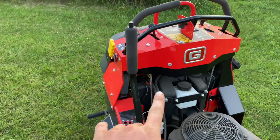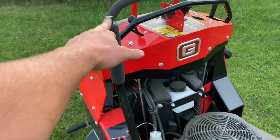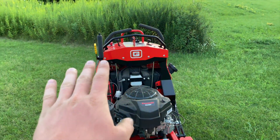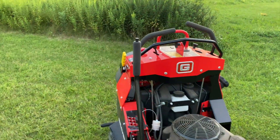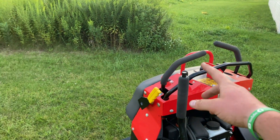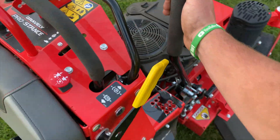A lot of complaints that people say about the Pro Stances is this handle being so high up, hitting tree branches. But the handle is actually super nice because it's at the right height. I think the reason why it's so high is so you get more leverage on it, because you can really feel it.